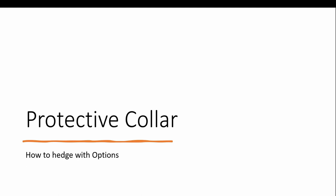Hey everyone, welcome back to the channel. In our last video we looked at how to beta your portfolio to the SPY and then how to delta hedge that.